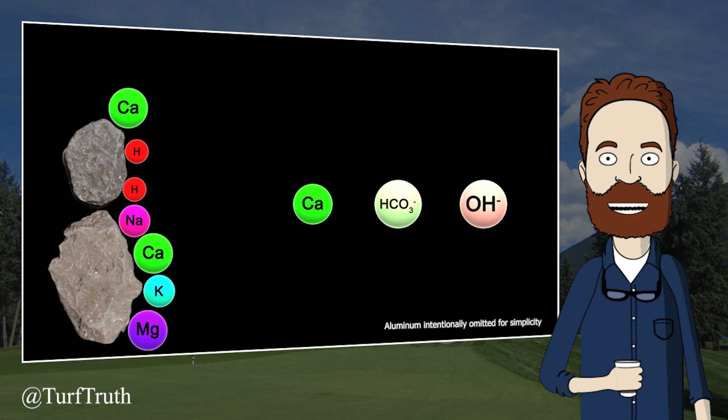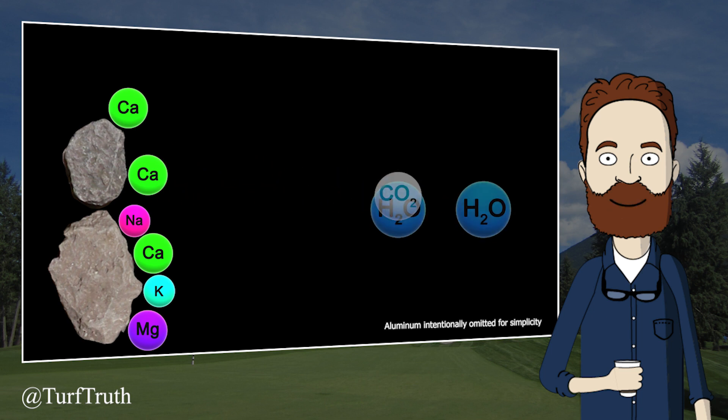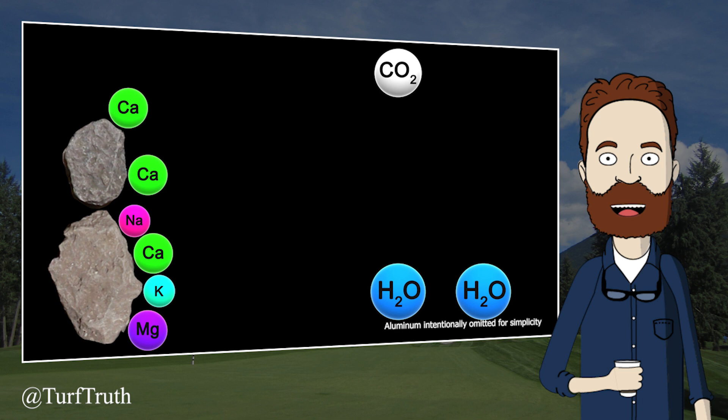The calcium is free to replace any other cation on the soil exchange sites. When calcium exchanges with hydrogen, this will allow the hydrogen to enter the same reaction and increase the pH further. In order for calcium carbonate to reduce pH, it would need to liberate hydrogen — not neutralize it. This is why it is not chemically possible for calcium carbonate to lower pH.